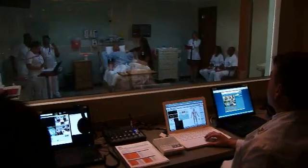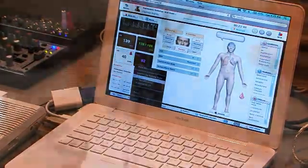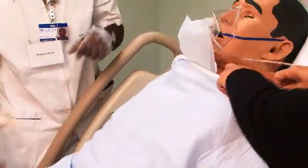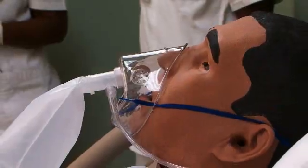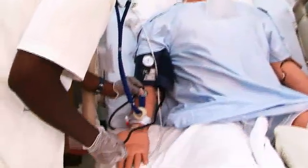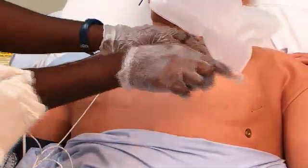Not very many schools have that — most schools just have mannequins. But this one breathes; you can hear lung sounds, bowel sounds, and get blood pressures. The technology is awesome, I've never seen anything like it, and it helps people to be more comfortable when they go into the hospital setting to do their practical care.